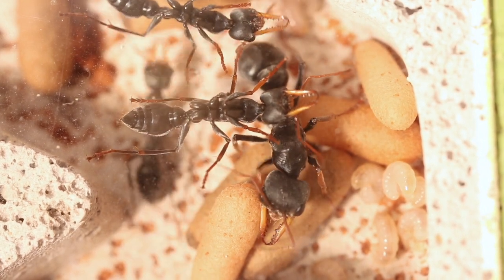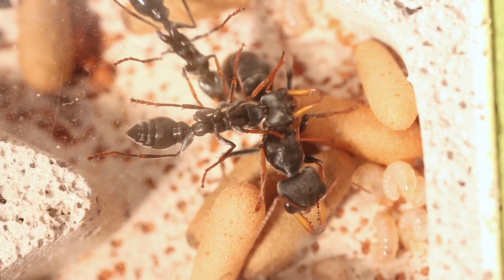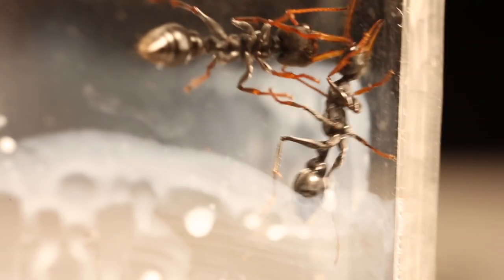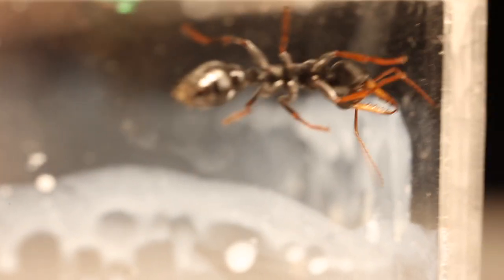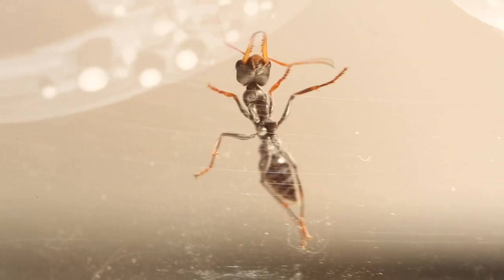Another amazing feature of these jumping jacks is their sense of agility. Not only do they jump but they have doubled hooks on their legs that cling to any surface with ease. Most often than not I find one or two walk over my fluon barrier and cling onto the roof of their outworld. Watch as this worker cleans herself with only a leg or two attached to the fluon barrier.